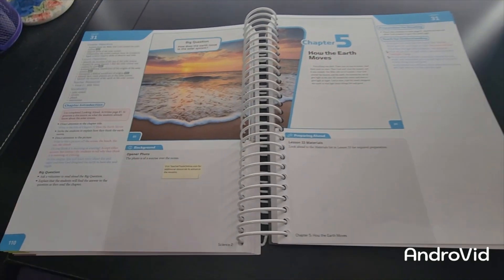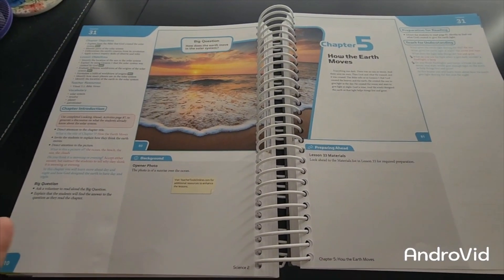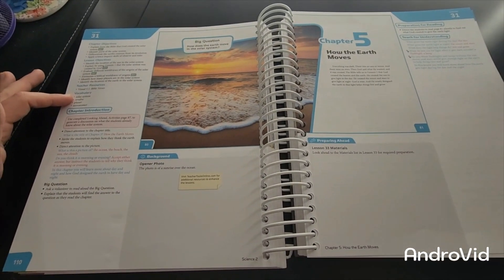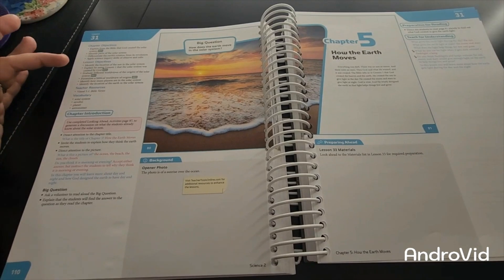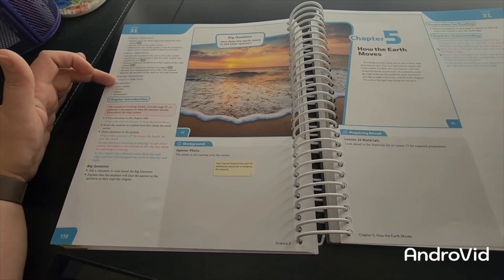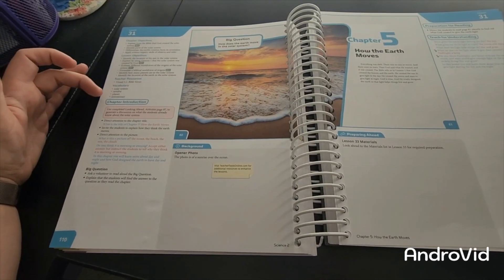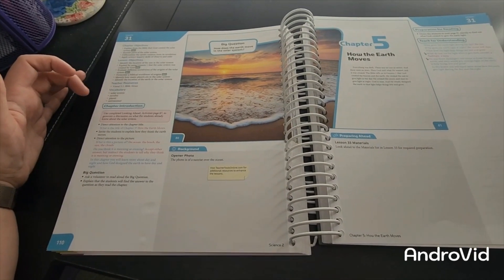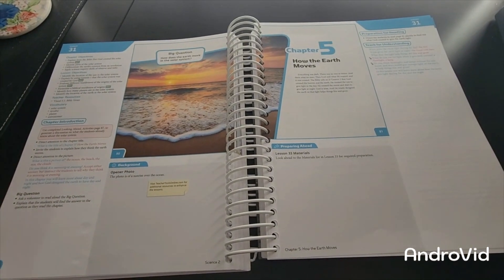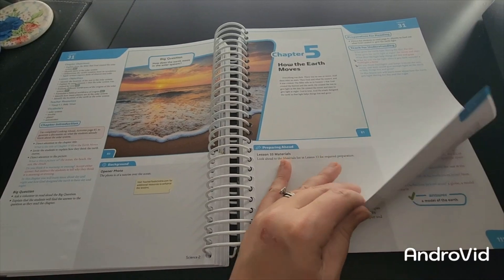The big question is: how does the earth move in the solar system? Over here it gives you your chapter objective, your lesson objective, your Bible verse, visuals for your teacher resources, and some vocabulary. It goes over your chapter introduction and then starts on Chapter 5 on how the earth moves.